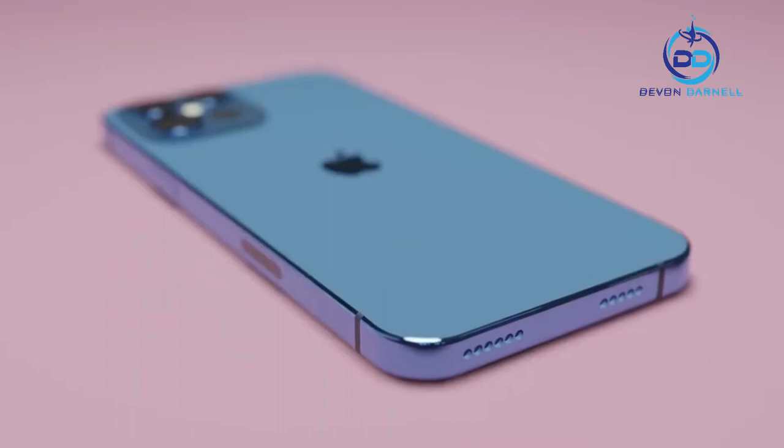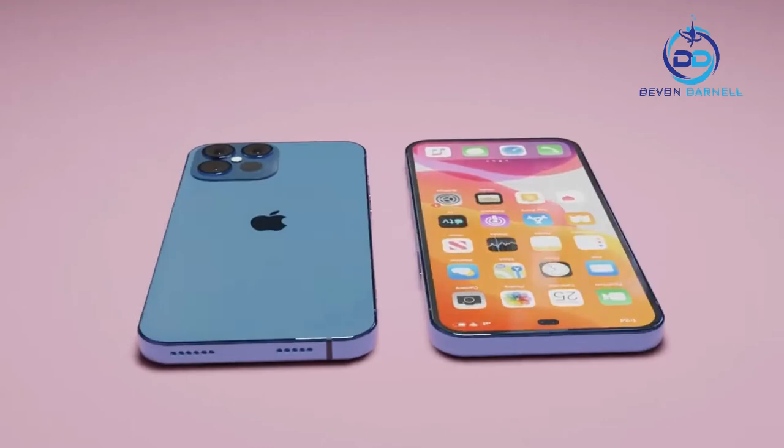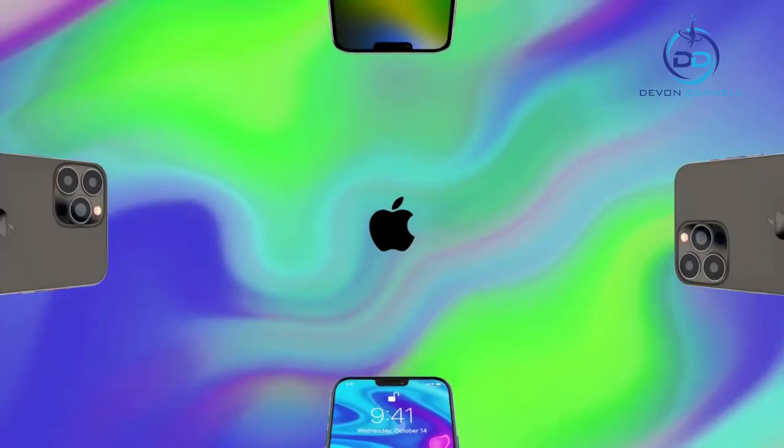The Pro Camera System gets its biggest advancement ever with new ultra-wide and telephoto cameras that capture stunning photos and video, powered by the unmatched performance of A15 Bionic — more powerful than the leading competition.